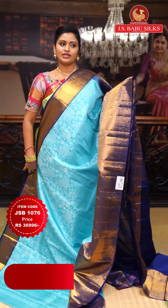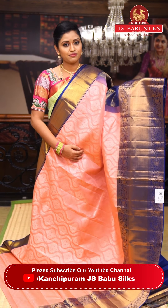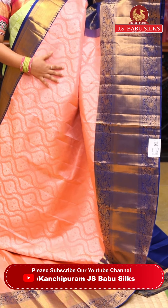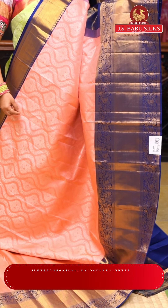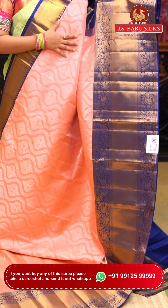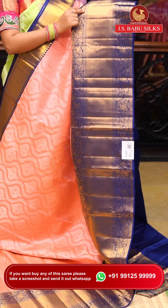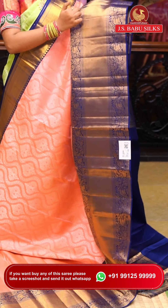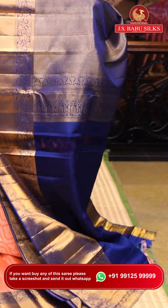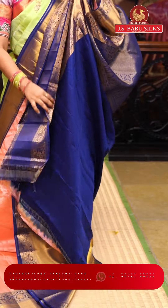This is a mesmerizing color combination with two complete contrast colors — pink and navy blue — with a silver weaving pattern all over. The saree features a wave pattern with flower jaal design. The border has a beautiful middle section with flower jaal design on two sides, only 3 to 4 inches. The blouse is a rich embossed piece. Item code: JSB1077. Weaver's price: ₹36,996.